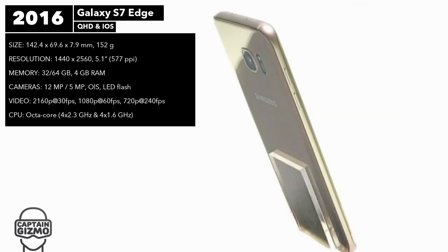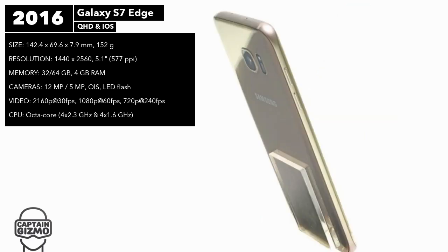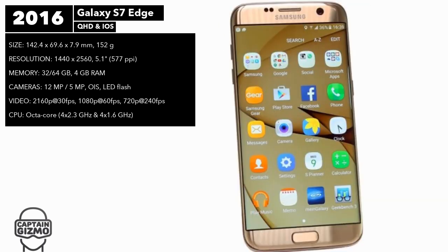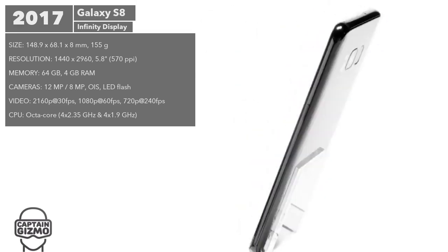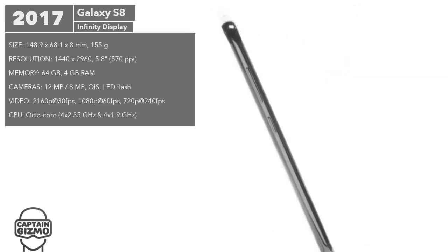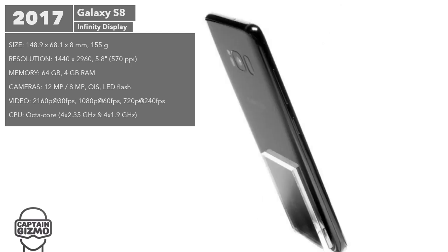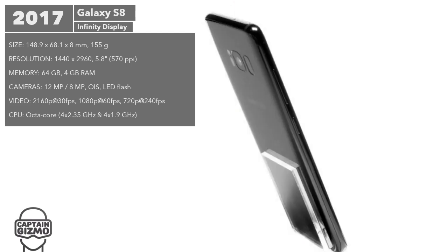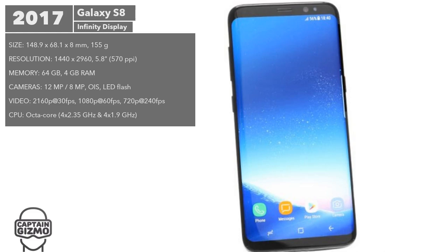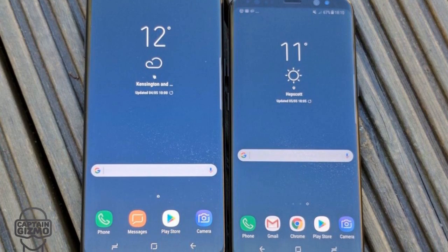The S7 Edge model was a bit rounder than the S6 Edge, making it easier to handle. The Galaxy S8 was a complete departure from the standard Galaxy S design. It was the first to introduce the Infinity display, in reference to the edge-to-edge screen with virtually no bezel. The front-mounted home button was moved to the back, albeit in a slightly awkward position. A second variant was launched as the S8+, which came with a bigger screen and better battery.